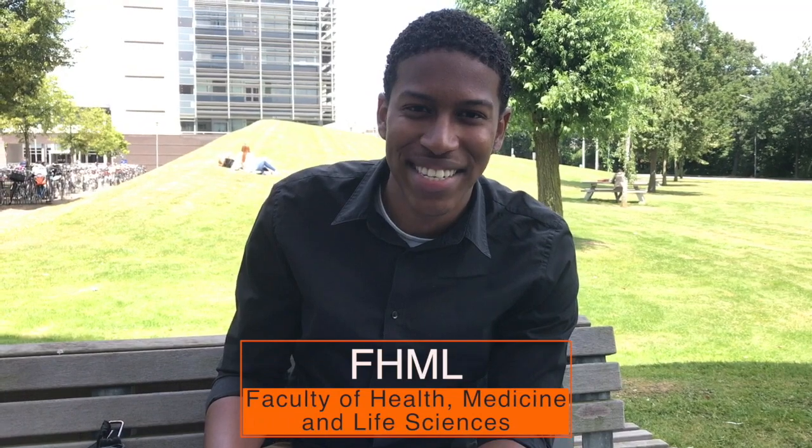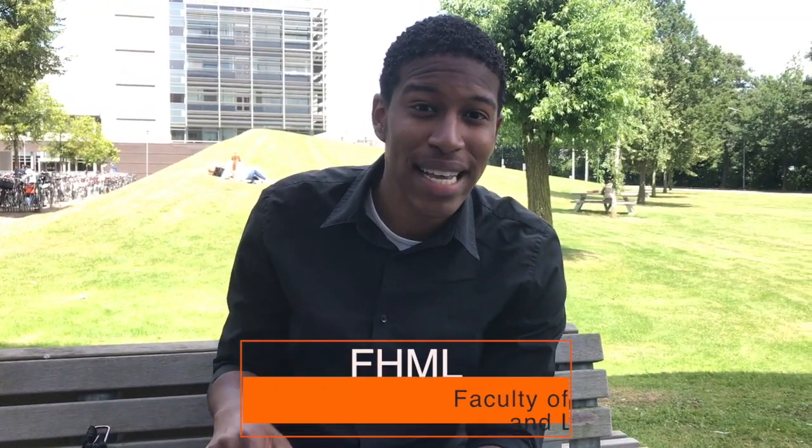You are coming to Maastricht to study, or more specifically to the Faculty of Health, Medicine and Life Sciences. Let me give you my top 10 tips to make your transition here smoother.